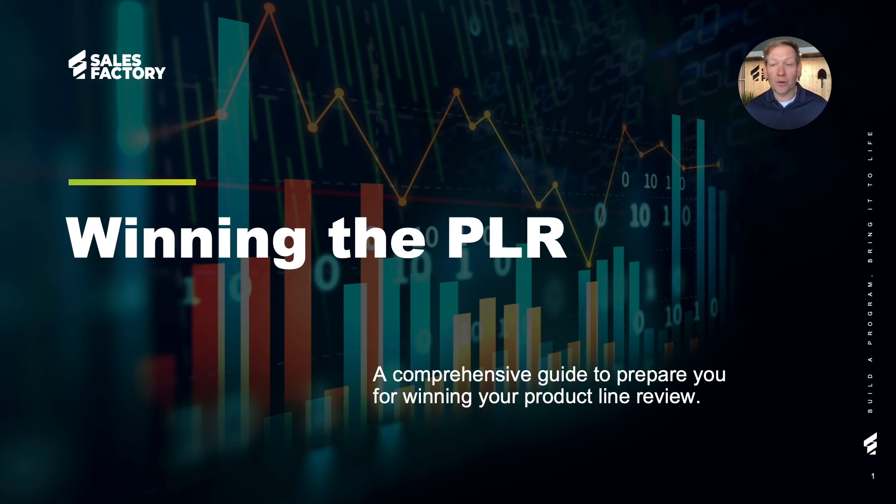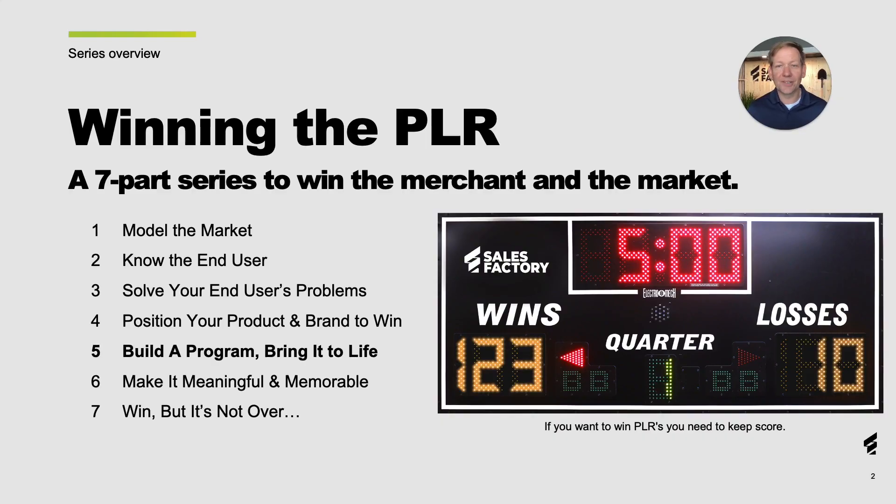This philosophy is the secret behind our Winning the PLR series, where we take a deeper dive into winning with the merchant and in the marketplace. We love winning PLRs – in fact, we keep score on this scoreboard that hangs in our office. And I'm proud to say we've added two more wins recently to take our total wins to 123.